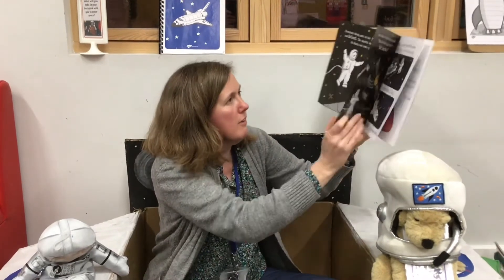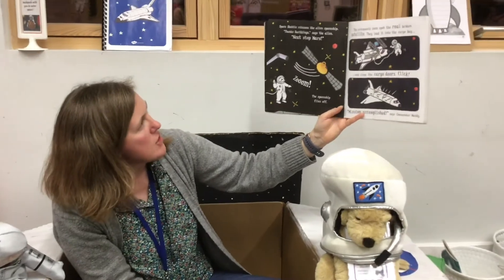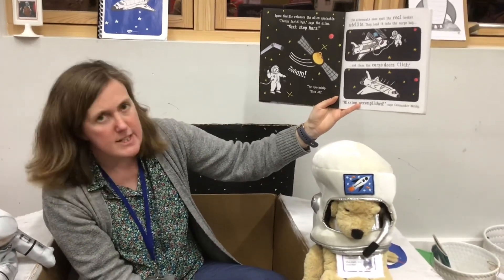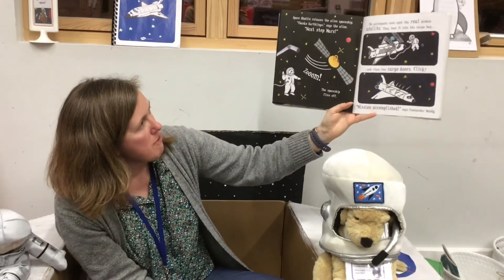Whoops, sorry, says Commander Mandy. We thought you were a satellite. Oh dear. Space Shuttle releases the alien spaceship. Thanks, Earthlings, says the alien. Next stop, Mars. Zoom! The spaceship flies off.